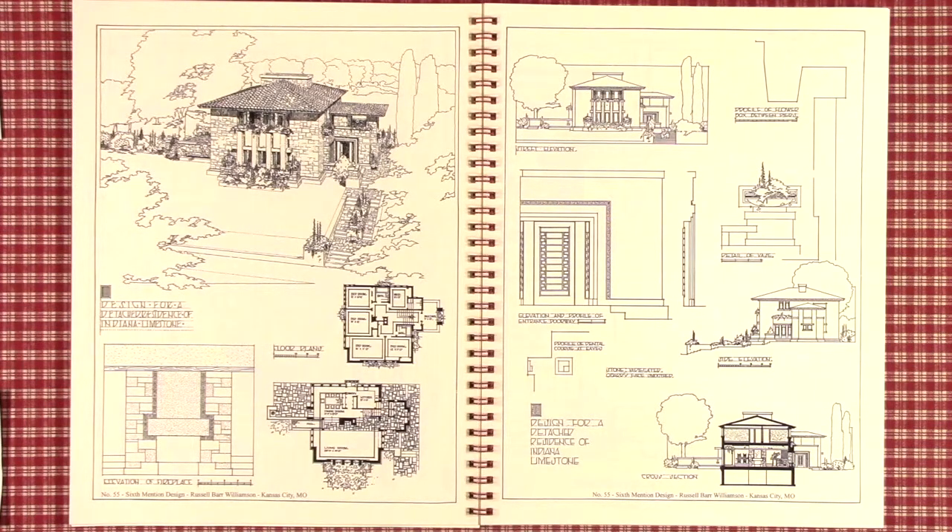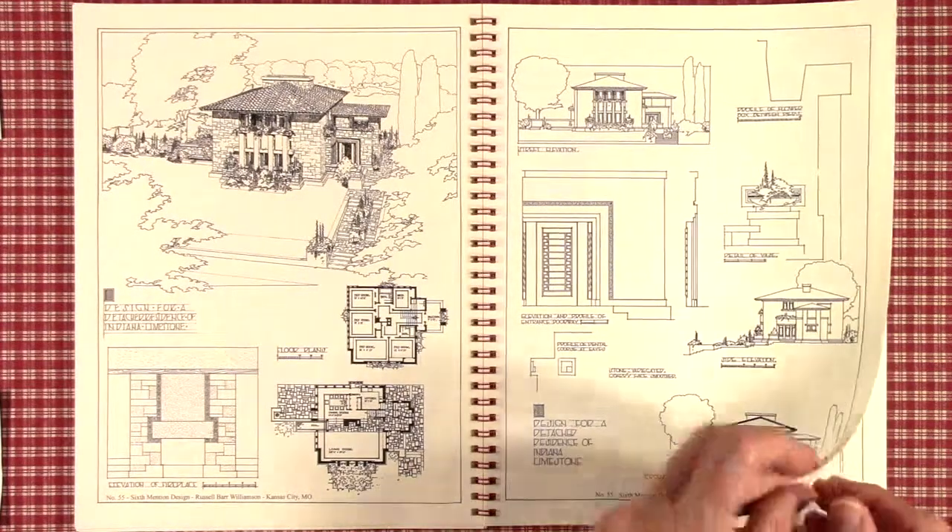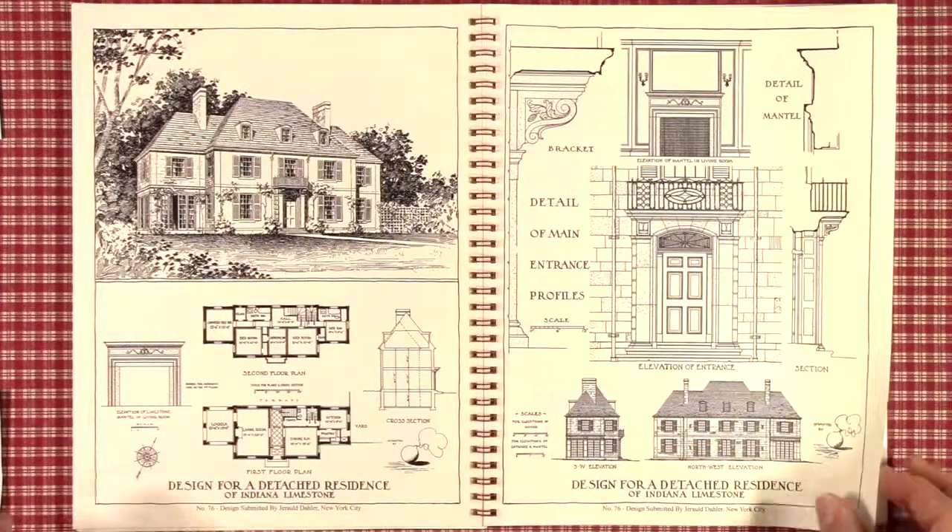At this time, Frank Lloyd Wright could not publicly use his name for entries because he had run off with a client's wife and abandoned his family. So in general, the architectural community didn't want to have anything to do with him — he was ostracized.